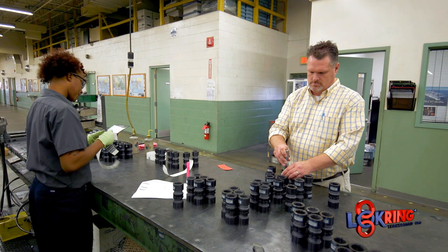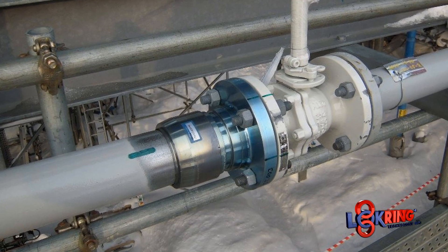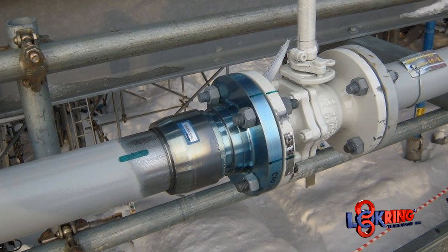Lockering has several levels of inspection from receiving to in-process to final. We go through pretty rigorous testing in our design and our development to ensure that the product always performs as it's supposed to, to ensure the highest level of quality.